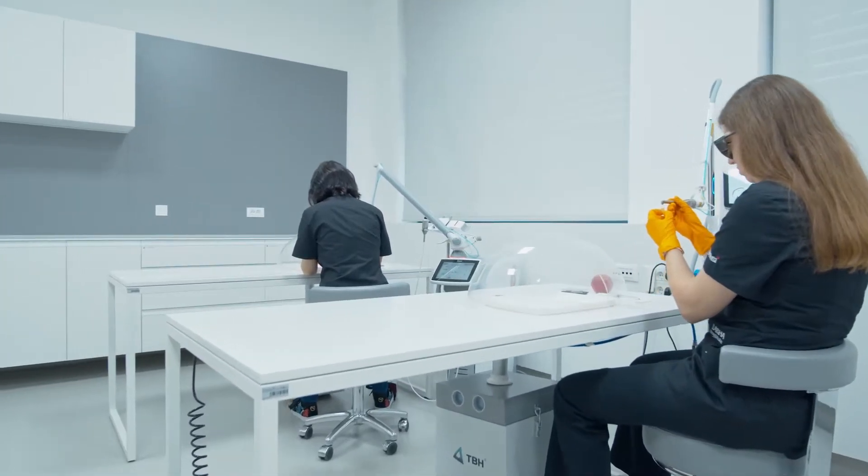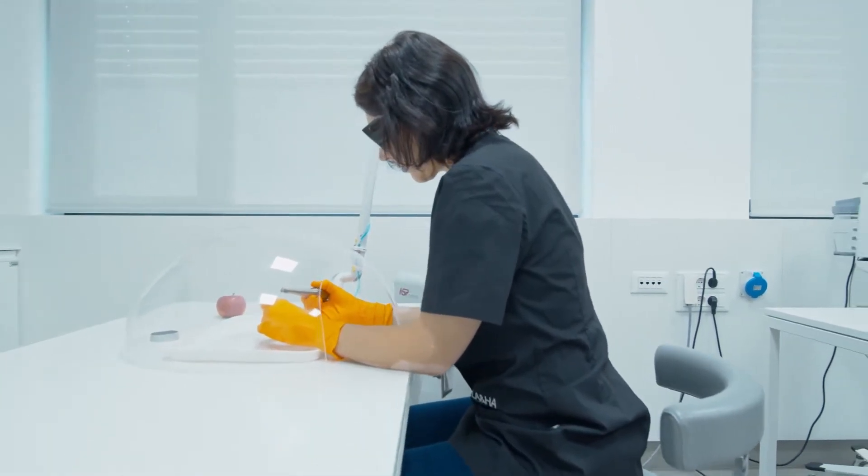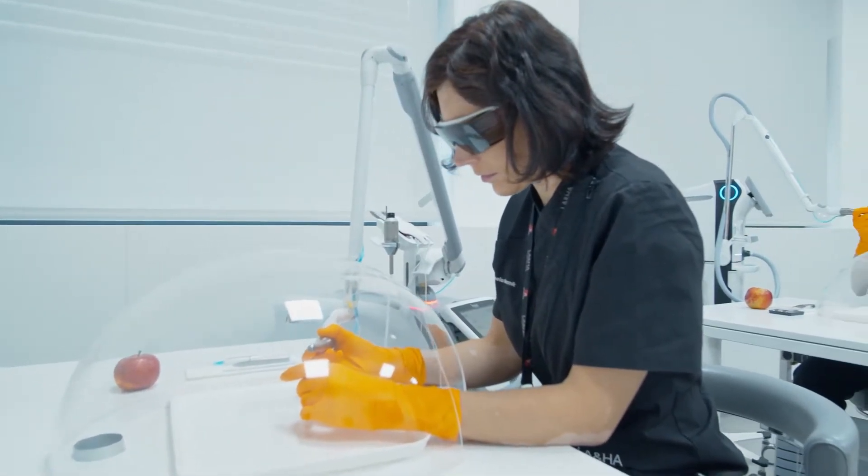This next room is generally used for hands-on activities with a laser, giving the opportunity to educate while testing the machine.